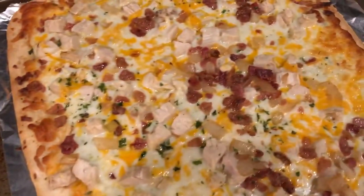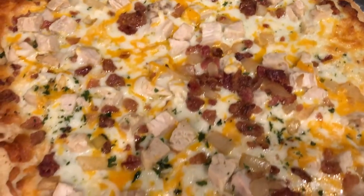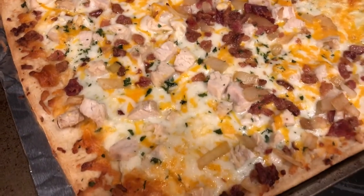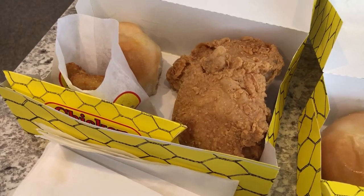Here is what it looks like on the baking pan. This is what we're having for dinner tonight.